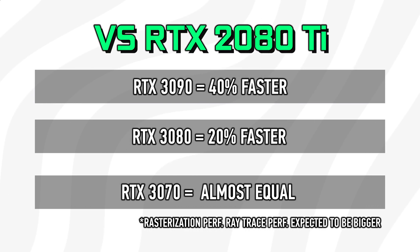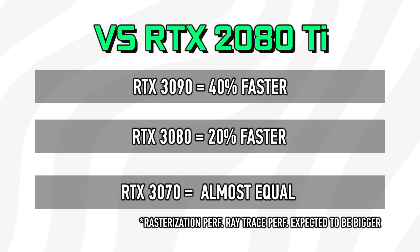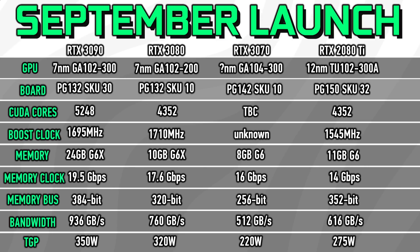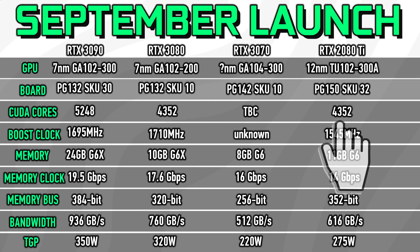These numbers are based on pretty much all Ampere leaks gathered so far. In terms of rasterization performance, the top-end 3090 is about 40 to upwards of 50% faster than the 2080 Ti, whereas the 3080 is about 20% faster — and what's interesting is that the 2080 Ti and 3080 have the exact same CUDA core count.